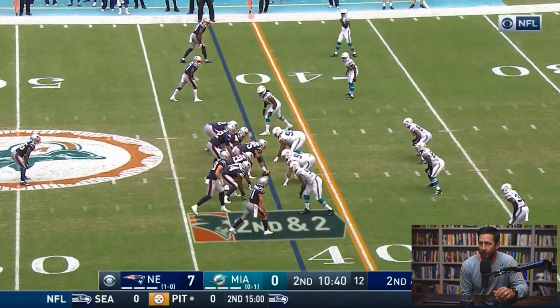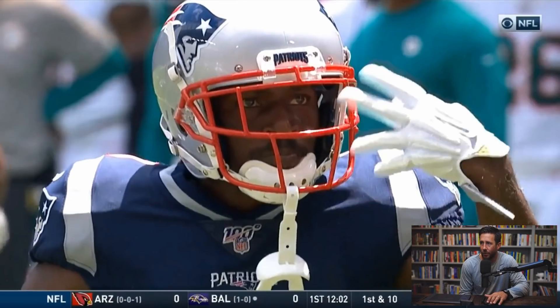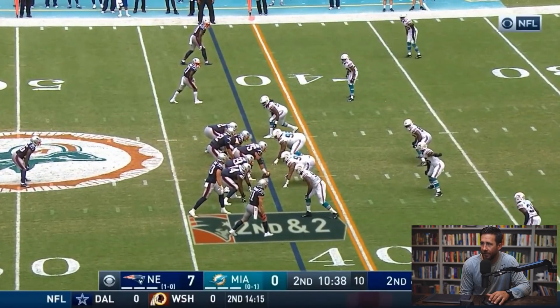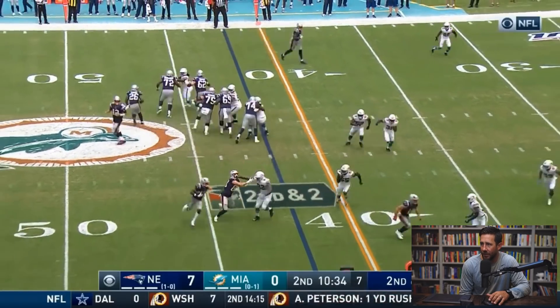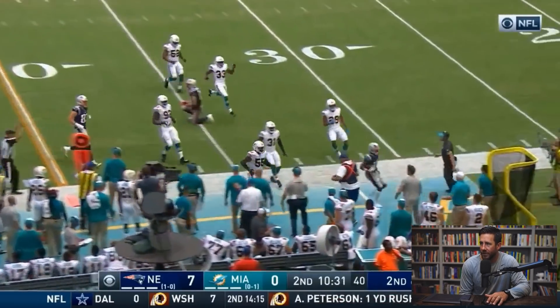Here we get a little reverse, fly sweep — whatever you want to call it. What I love about this play is how intentional New England is. They come out with a little shift — now we're two by two. The defense doesn't adjust. Now we shift into a three by one with the jet sweep and we've got the edge. He's just so fast — you don't even need to block the linebacker. They leave 55 on his own and he runs right around him. First down, easy. Taking advantage of his skill set, his explosiveness, his speed. All these things start to come together, and this is just one week.